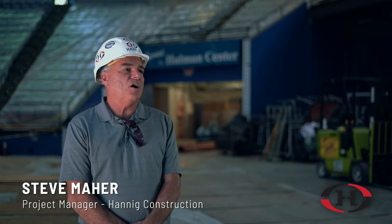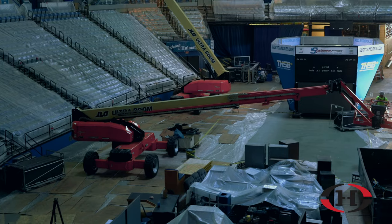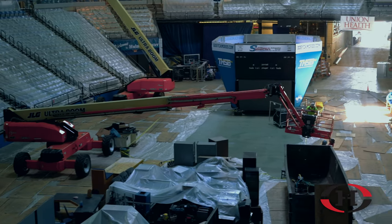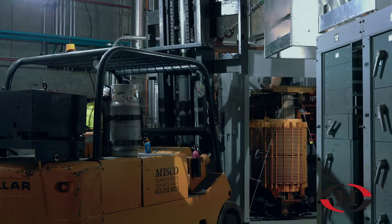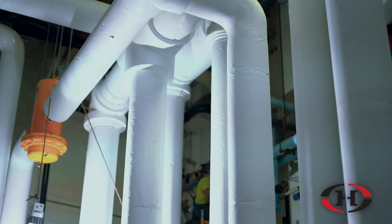My name is Steve Meher, I'm Project Manager for Hanig Construction. We're on the event level at the Holman Center. It's a major renovation to the Holman Center, which will involve new mechanical and electrical systems, heating and cooling.